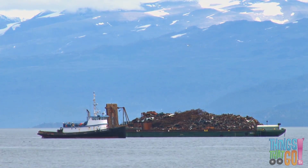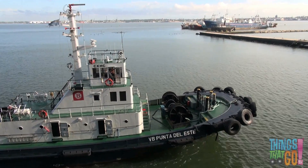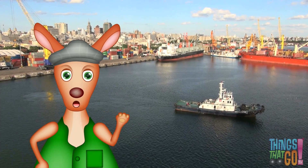Little tugs can do lots of things. Are you small and powerful like a tugboat? Hooroo.